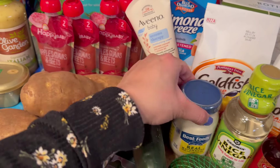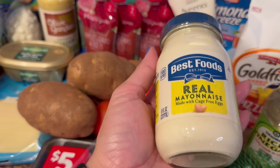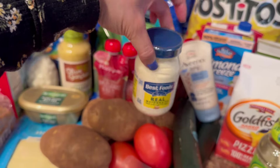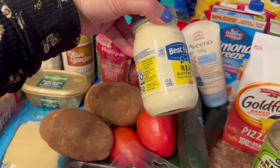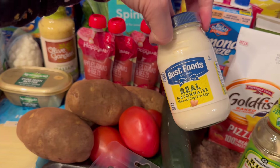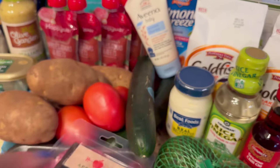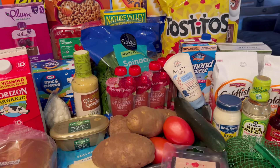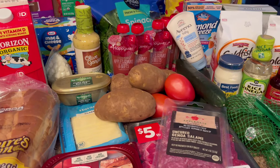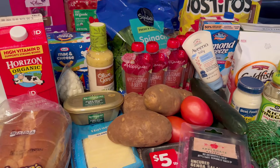The last thing I got is this really small jar of mayo — I just went for the cheapest one and they gave me this tiny eight-ounce jar. But we're just going to use it for sandwiches and egg salad sandwiches, so that should be fine for this week. That is everything I got for $175 for our family. Thank you guys so much for watching, and I'll see you guys in my next video. Bye!